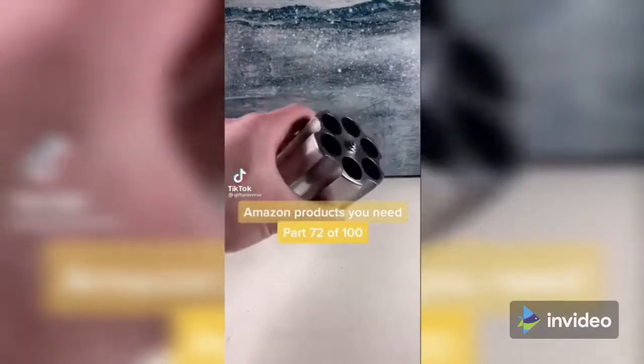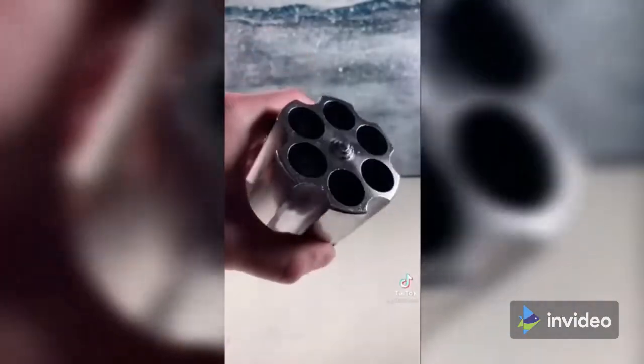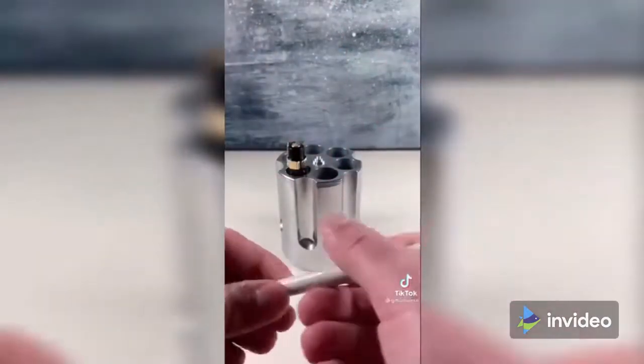Amazon products you need, part 72 of 100. This is a revolver cylinder pen holder that looks exactly like the cylinder to a giant revolver. This thing is sick.